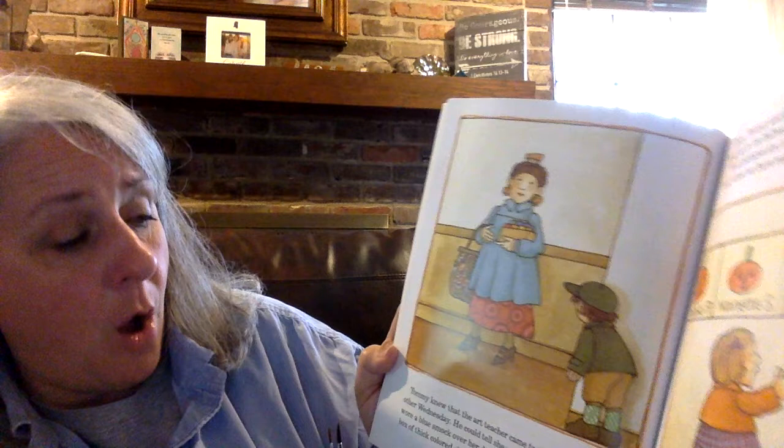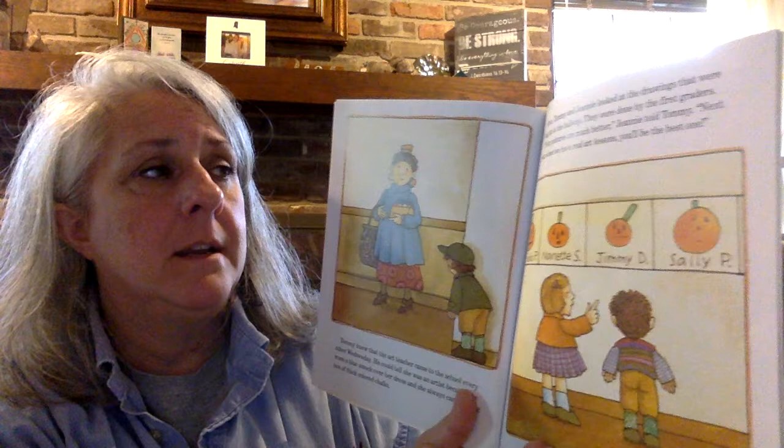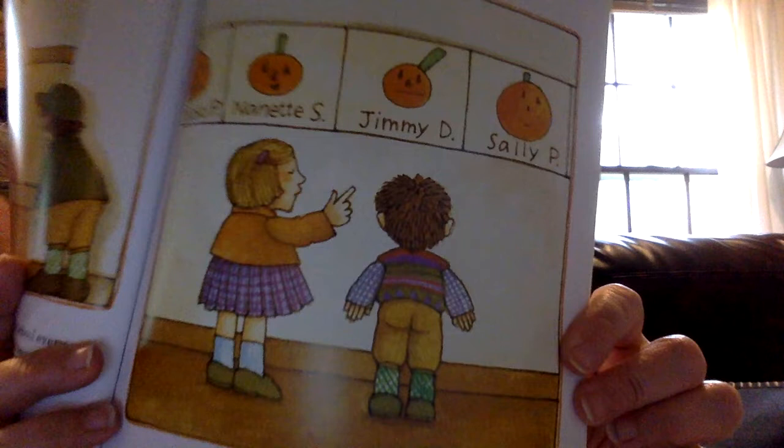Tommy knew that the art teacher came to school every other Wednesday. He could tell she was an artist, because she always wore a blue smock over her dress, and she always carried a big box of thick colored chalk. You see her blue smock? That's this covering over her dress. I think artists wear it so that they don't get paint or chalk on them to protect their clothes. Once, Tommy and Jeannie looked at the drawings that were hung up in the hallway. They were done by the first graders. "Your pictures are much better," Jeannie told Tommy. "Next year, when we have real art lessons, you'll be the best one." You think Tommy will be the best one? He might be.